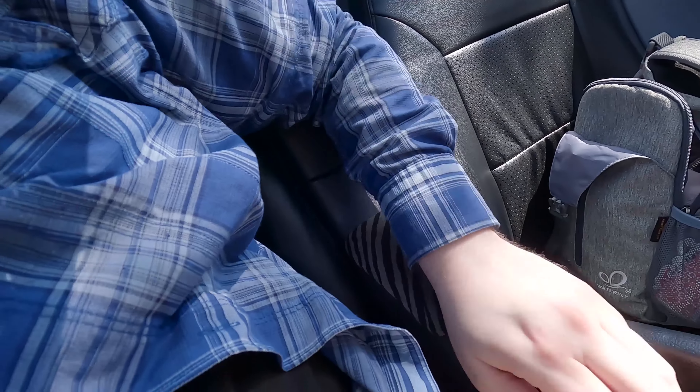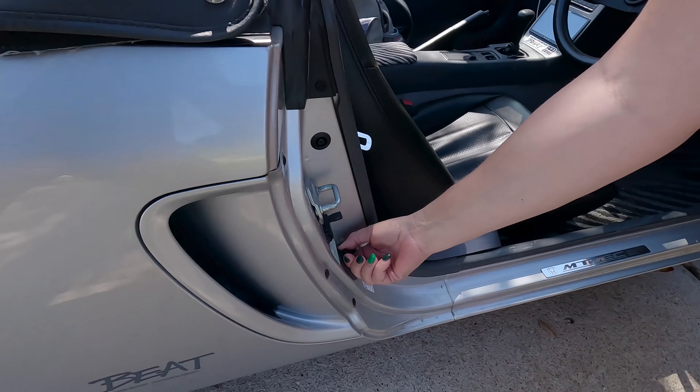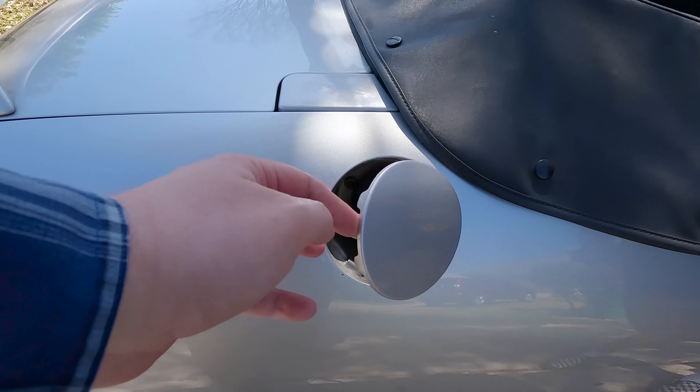You also have a couple tiny glove boxes for storage inside the car. A couple of the quirks I thought were interesting: the turn signal stalk is on the right-hand side of the steering wheel, and you have to pull this little plunger to open the fuel filler.